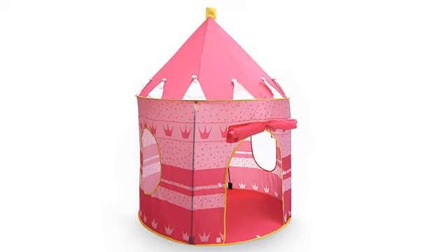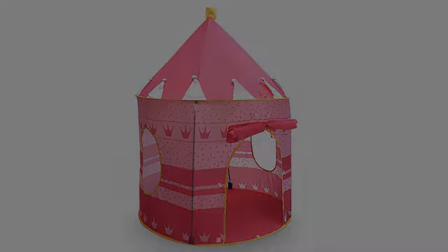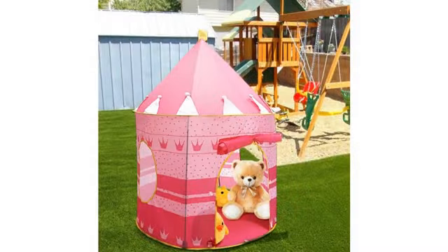My daughter loves this tent and the price was great. My only concern is that the tent rods are completely exposed. I wish they went through some kind of sheath.